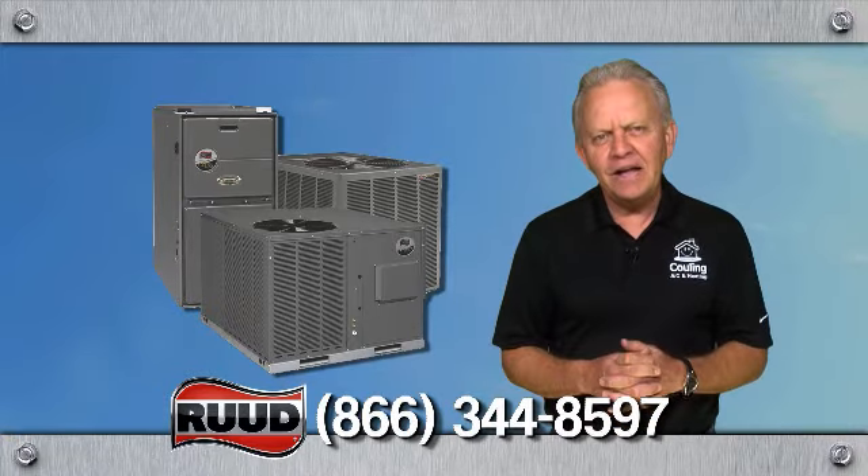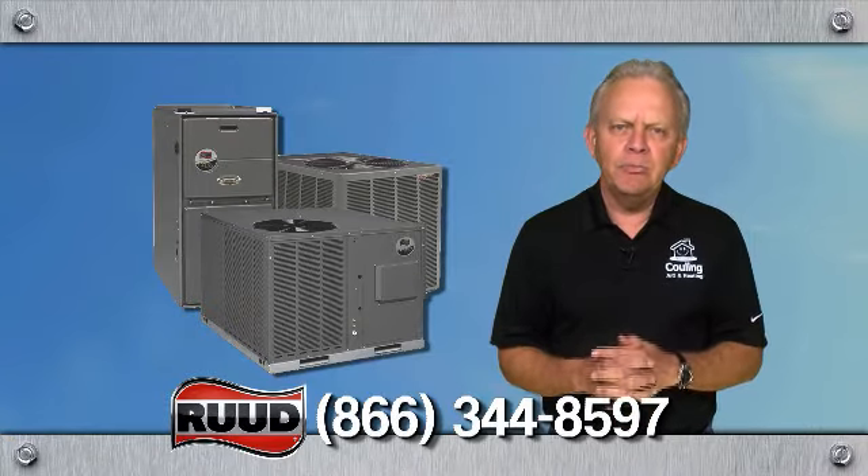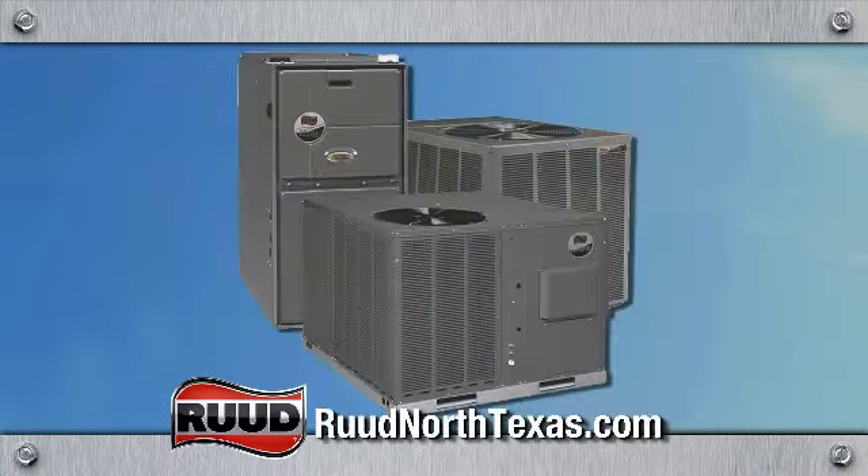So if you have a system in your house that's 10 years old or older, and you're experiencing high utility bills and you're still uncomfortable, then the Ultra Series two-stage high efficiency system from Ruud is for you.